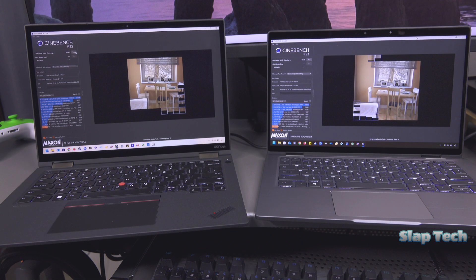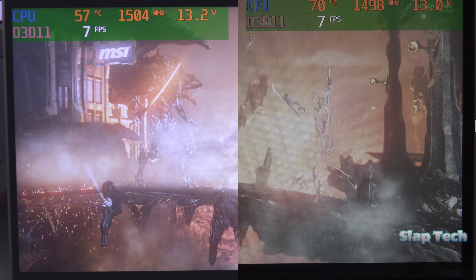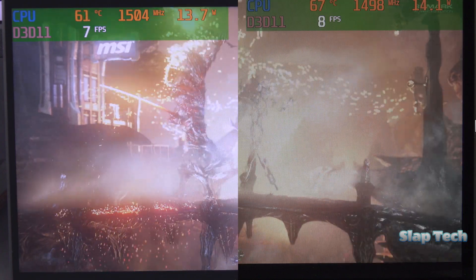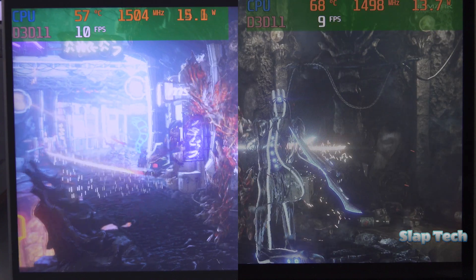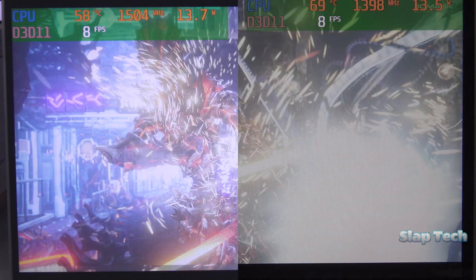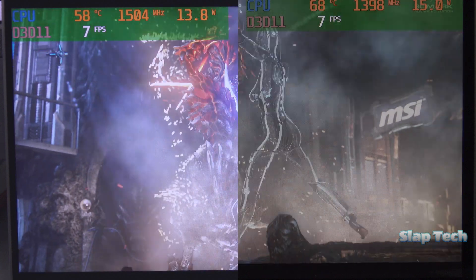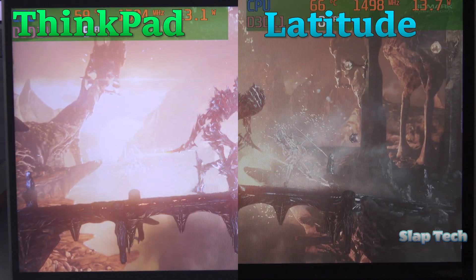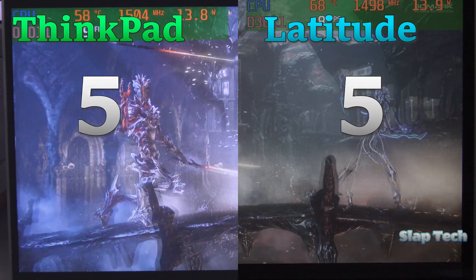You'd think that system performance would be equal because they both have the same CPU with very similar power limits, and in the real world — looks can be deceiving — but here, they're not. Same CPU, same performance, both get 5s. PC gaming performance is also identical. It's worth arguing that the ThinkPad's 16:10 aspect ratio throws a wrench in the spokes at times, but it's not annoying often enough to deduct a whole point. They should both get 3s due to the obvious lack of teraflops, but since they're only being compared to each other, they'll both get 5s.